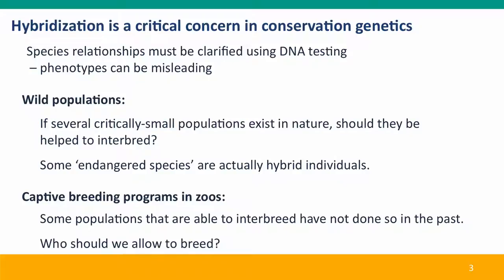Hybridization and the identity of species and species boundaries are critical concerns for conservation programs. We're discovering that we need to use DNA testing to carefully clarify the boundaries of species and the extent of hybridization, which turns out to be much more common than we would have originally thought. We can't rely on phenotypes to tell us who's related to who anymore — many individuals we thought were the same species are actually probably different species. This raises issues about how do we preserve wild populations. Should we promote interbreeding between very small populations, even if they're not perhaps very closely related?